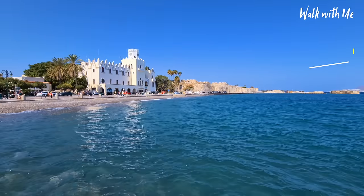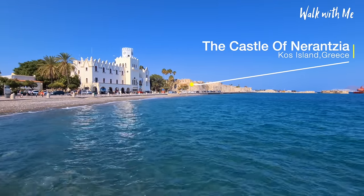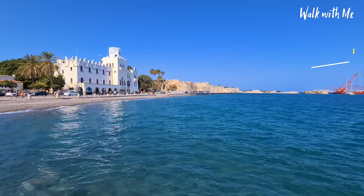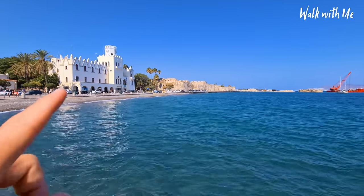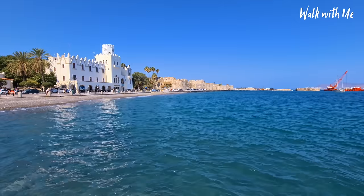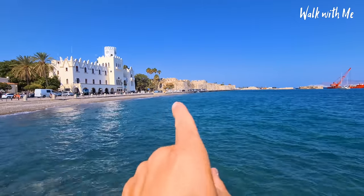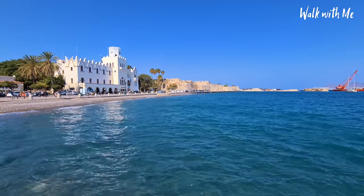Over there in the distance you can see the castle, and I'd love to show you inside, but a couple of years ago they had a pretty bad earthquake here which made it unstable. So we can't go in there, but what we are going to do is walk around Kos Town — around the corner and then along the waterfront.